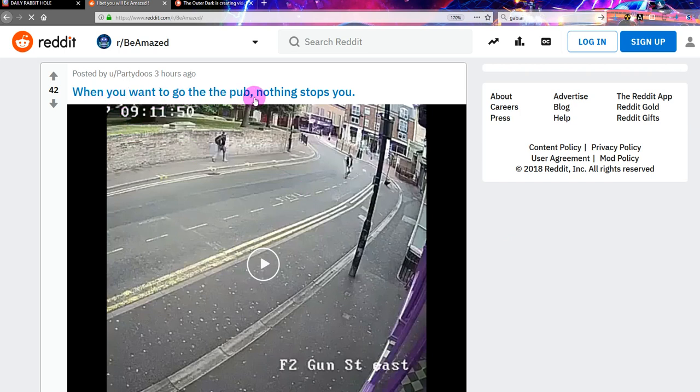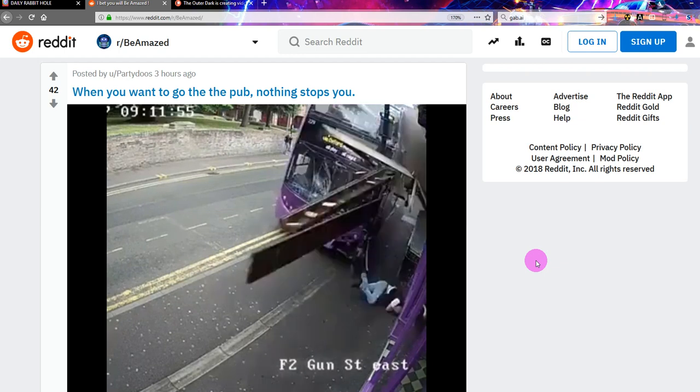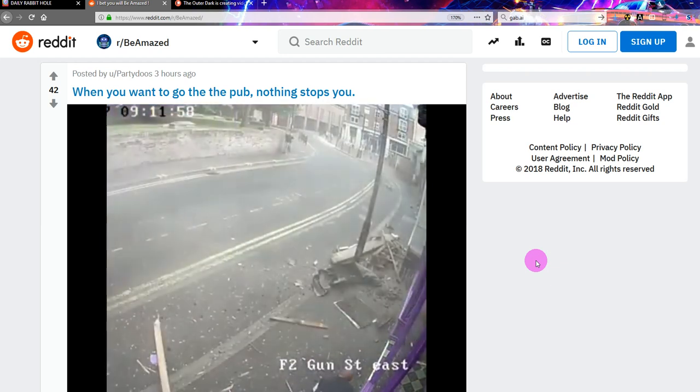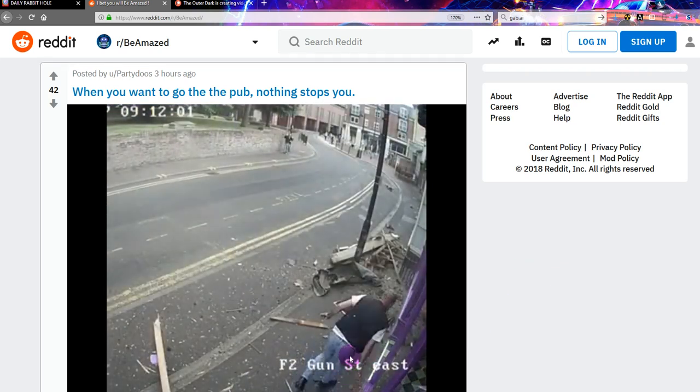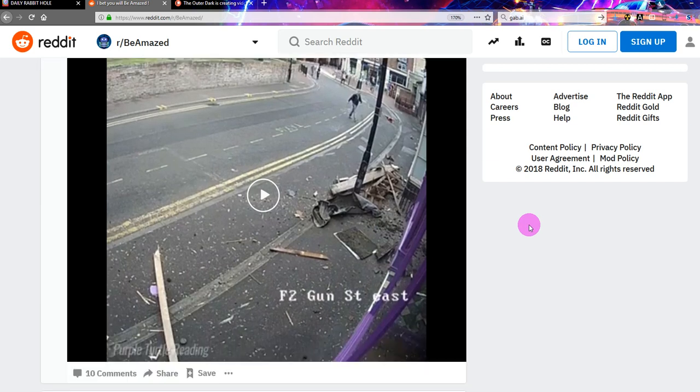When you want to go to the pub, nothing stops you. Look — he got hurt. He's probably heavily injured and has to go to the hospital, and then he goes into the pub. Yeah, that's not amazing to me. That's like a serious accident, and he's probably walking in slowly because he's completely dazed. I'm not going to give that a one. It's kind of disturbing, actually.